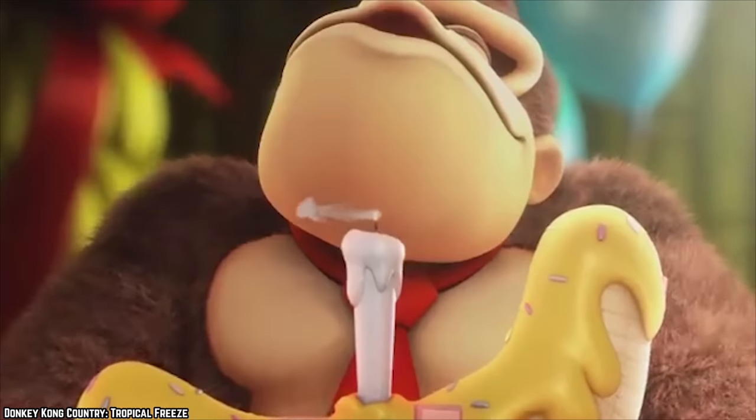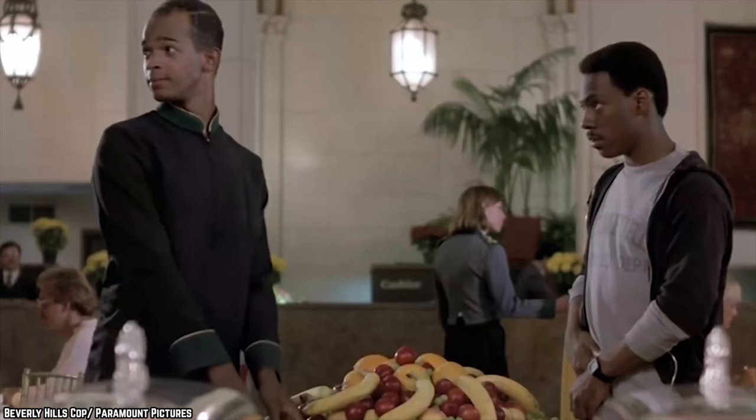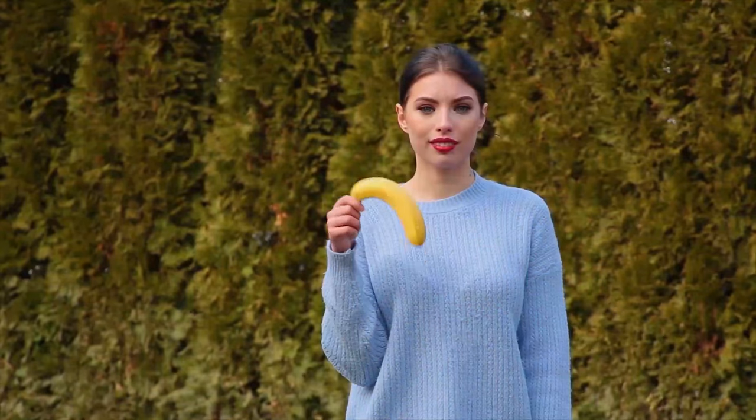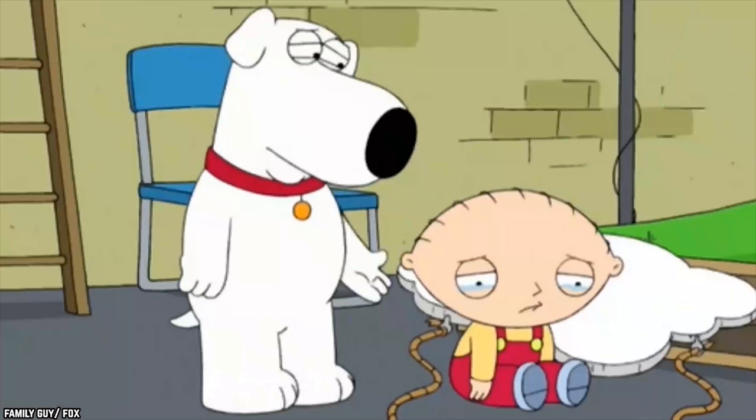When it comes to bananas, you know they are good for your overall well-being, packed full of potassium, and will keep you feeling full for longer periods. So why not make yourself feel better and order it? You likely won't be disappointed.